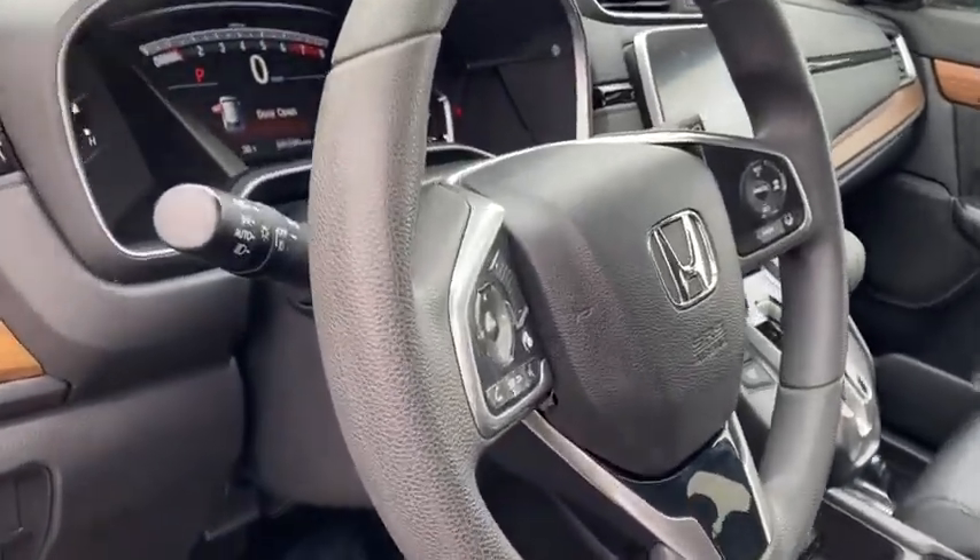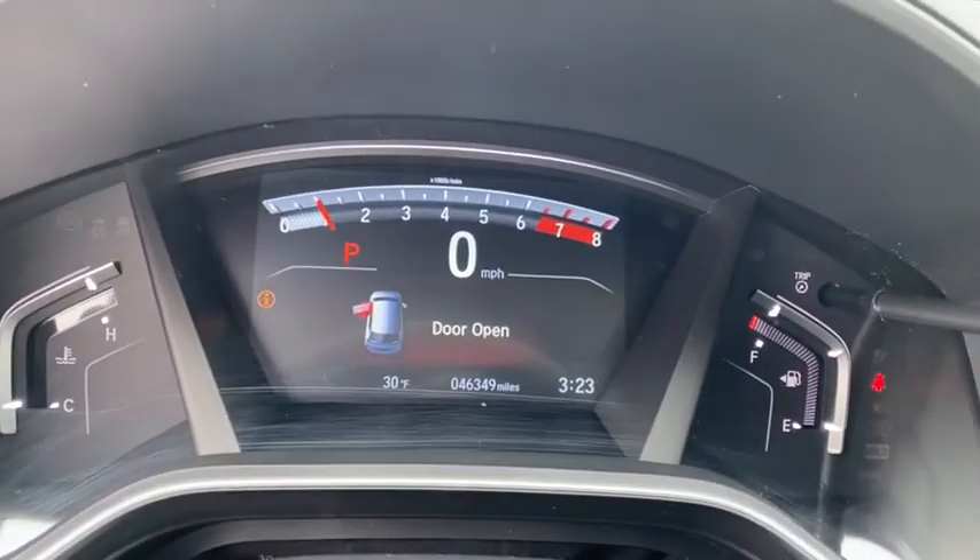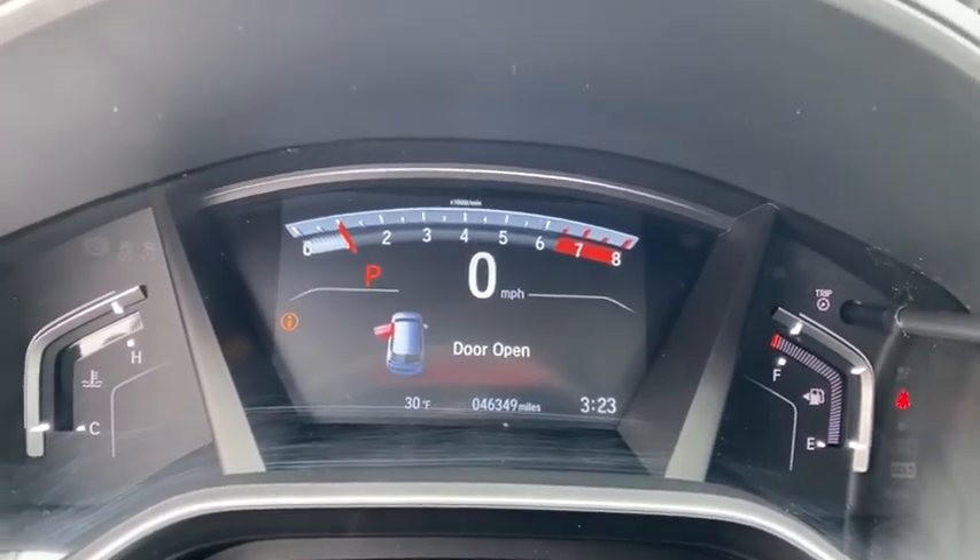Rear window defroster, heated front seat, remote keyless entry, tachometer, power moonroof, brake assist, overhead console, panic alarm, and power driver's seat.